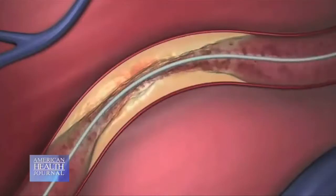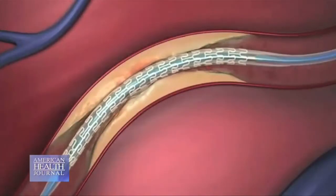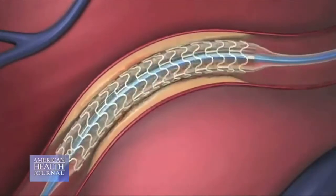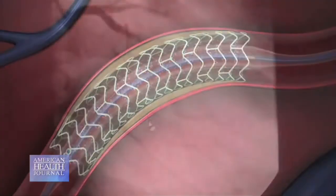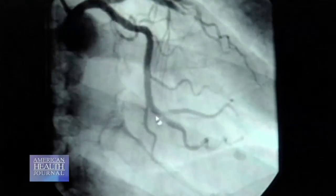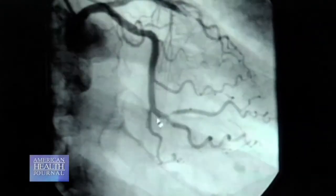Dr. Rao explains the term ischemia. Ischemia means lack of blood supply to a healthy heart muscle, and that lack of blood supply can happen by a narrowed artery interfering with blood flow. If you do an angiogram and there is an artery with more than a 70 percent blockage, then they are considered candidates for a stent. But sometimes we also go to the next step of proving that there is ischemia, not just because of a blockage, especially in big arteries.